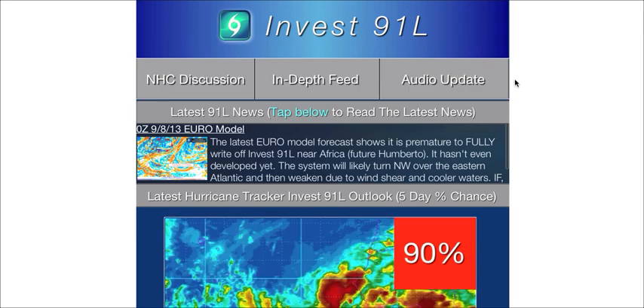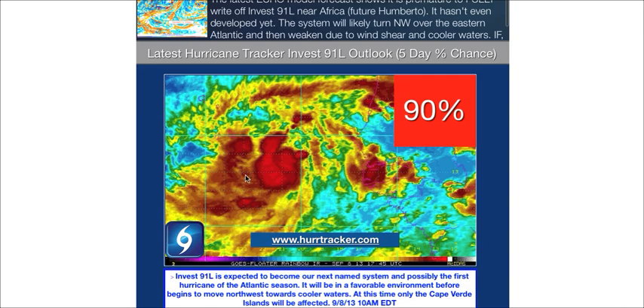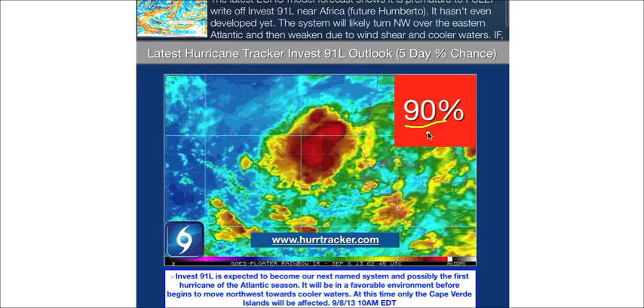Let's turn our attention over to Invest 91L. We'll use the Hurricane Tracker app to look at this system. Here's the latest infrared loop. You can see the thunderstorms are beginning to really concentrate around a broad, low-level center. This will continue to move off towards the west. It is in a favorable environment, and just about every computer model is showing development with this system. Therefore, the National Hurricane Center has given this a 90% chance of becoming the next named storm.